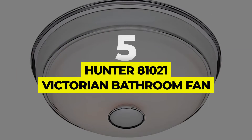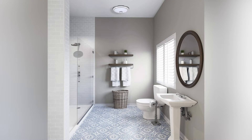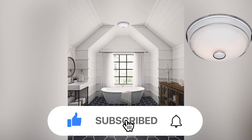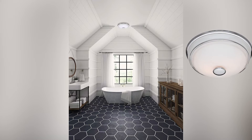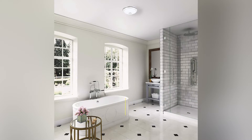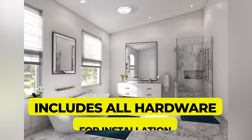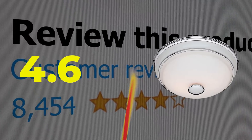Number 5: Hunter 81021 Victorian Bathroom Fan. Unlike other models, this decorative bathroom fan from Hunter features a classic Victorian-style design with a chrome and porcelain frame and white glass dome. It has a 90cfm output and a 2.5 sone rating, making it suitable for use in smaller bathrooms. Features: fan and light. Airflow: 90cfm. Easy cleaning and bulb changes. Includes all hardware necessary for installation. Customer review: 4.6 out of 5.